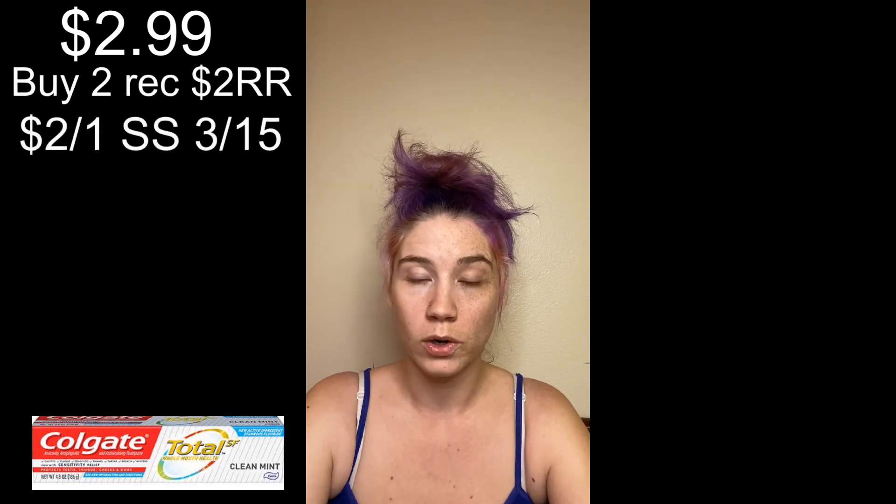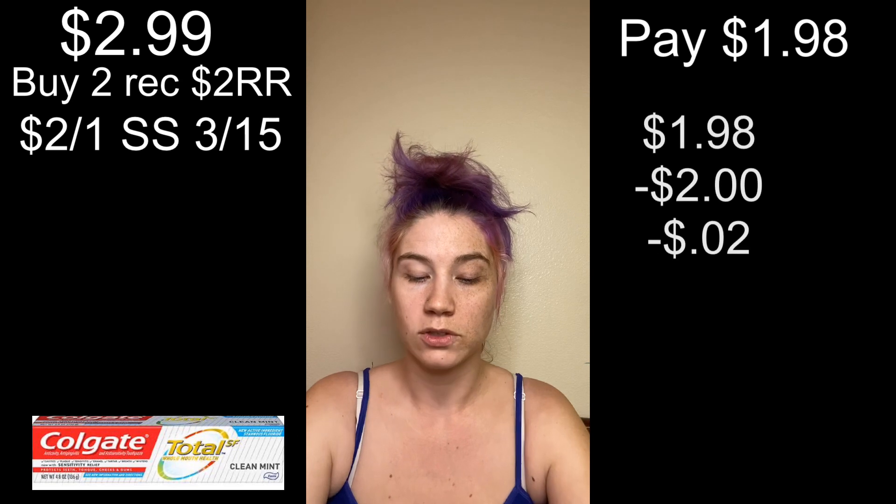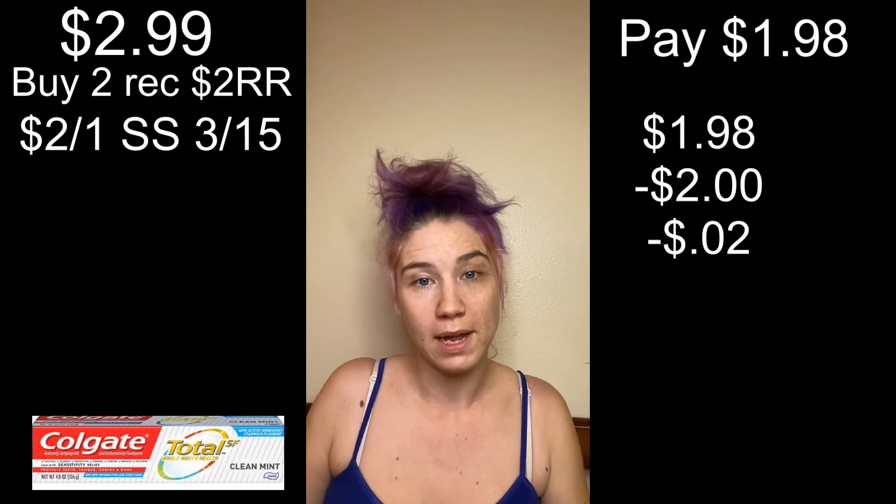Then we have some free toothpaste — the Colgate priced at $2.99. If we buy two we're going to receive a $2 register reward, and we have $2 off one coupons that were issued last week in the March 15th Smart Source. So we end up paying $1.98 for two, we receive the $2 register reward back, making this a 2-cent money maker.